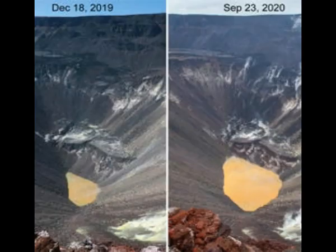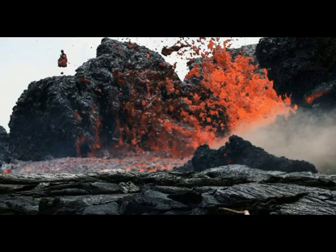Terrifying images show the emerging boiling water lake that's deeper than a 10-story building. The picture, published by Hawaiian Volcano National Park across its media platforms, reads: just how deep is the growing water lake in Halema'uma'u Crater? A 10-story building could disappear into its depths. It may look small, but perspective is everything.